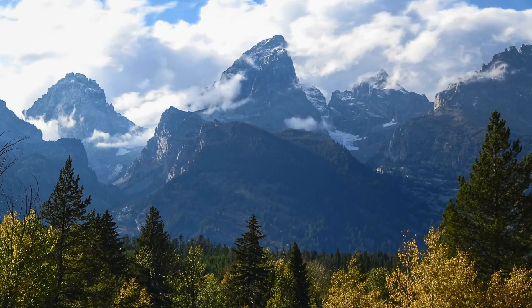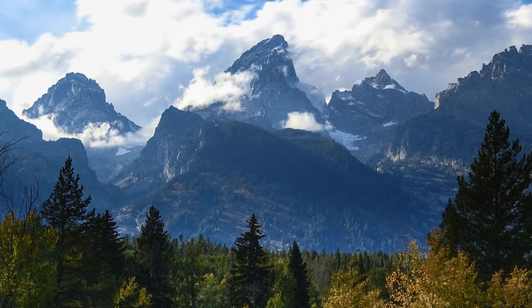It's impossible to imagine the Tetons without glaciers, because without glaciers there really wouldn't be the Tetons. There certainly was this massive uplift that brought all of the rock we're surrounded by up, but the sculpting of that rock that makes the Tetons so famous — that's glaciers right there.